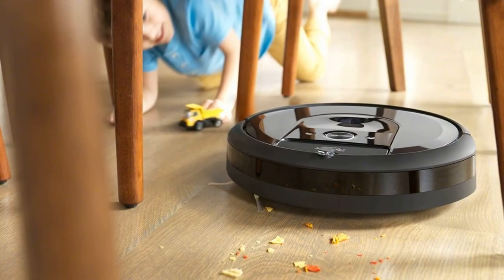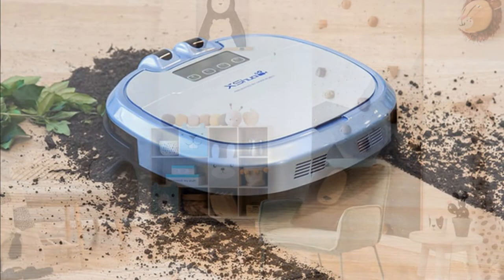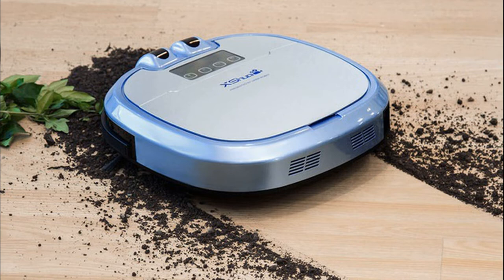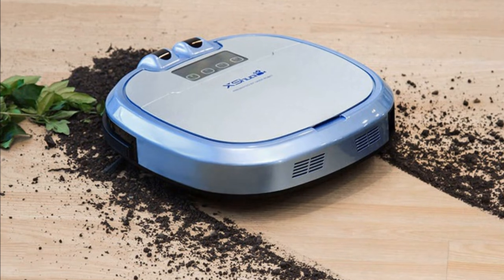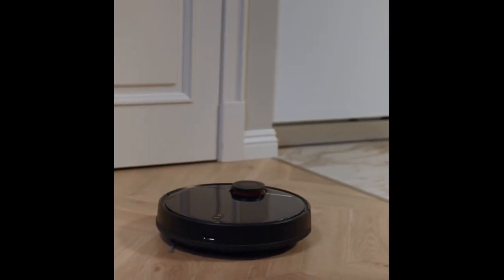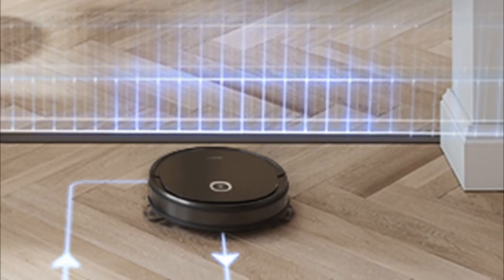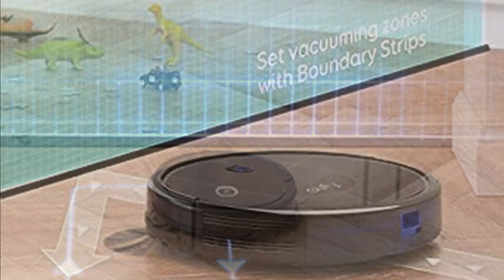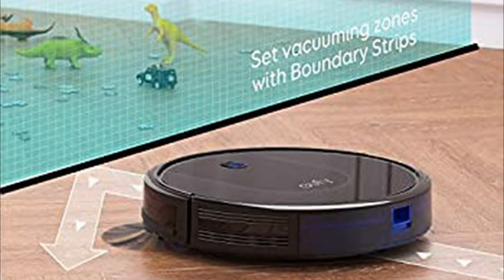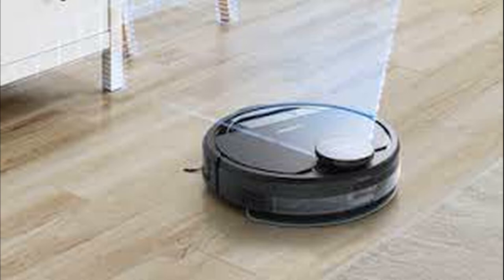Before a robotic vacuum cleaner is made to clean the home, items like loose cords, socks and small toys have to be removed so that the vacuum cleaner does not suck these items into the waste bin. If you want the vacuum cleaner to skip a particular room, the door should be closed so that it functions as a physical barrier. Some manufacturers provide magnetic boundary strips so that the robotic vacuum cleaner only cleans within the boundaries of the magnetic strips, something especially useful in an open plan home.